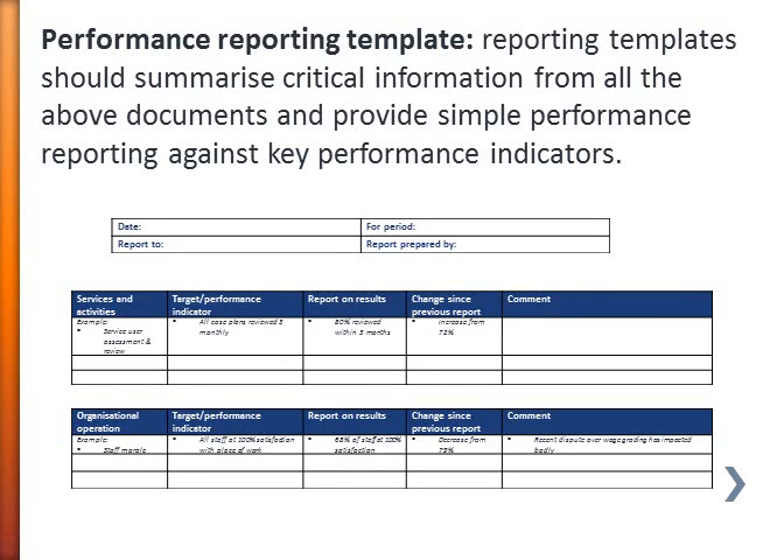A good performance reporting template is really critical for making sure that internally you're capturing the type of information you need for tracking, for checking compliance, and for reporting against key performance indicators. This type of template starts with the services and activities, lays out the target or performance indicator, then reports against the results and perhaps includes a column for the change since any previous report. You might also want a separate section for general organisational operation with a similar layout.